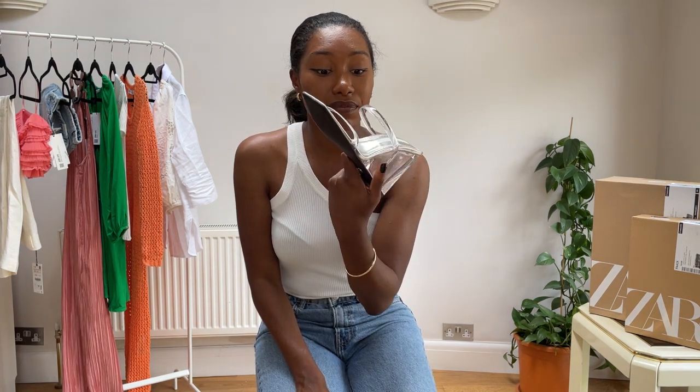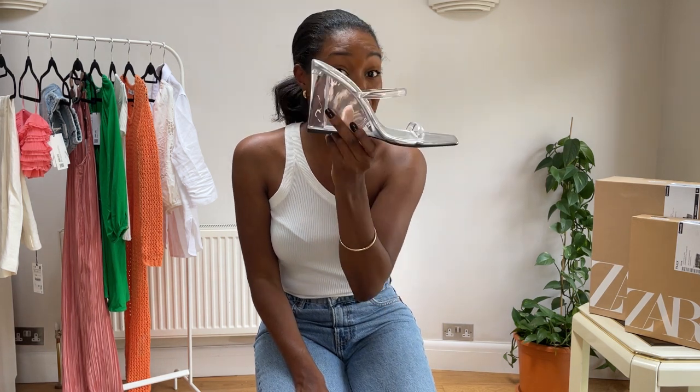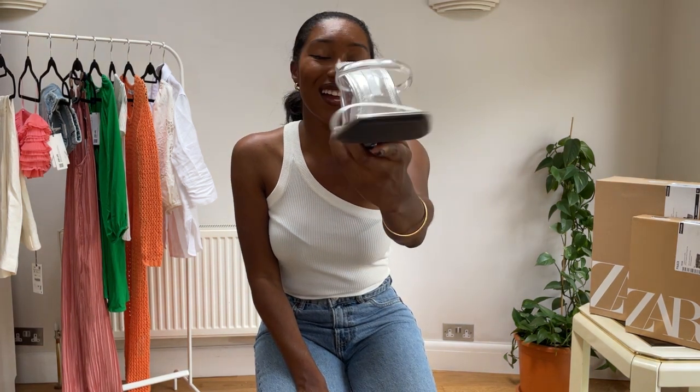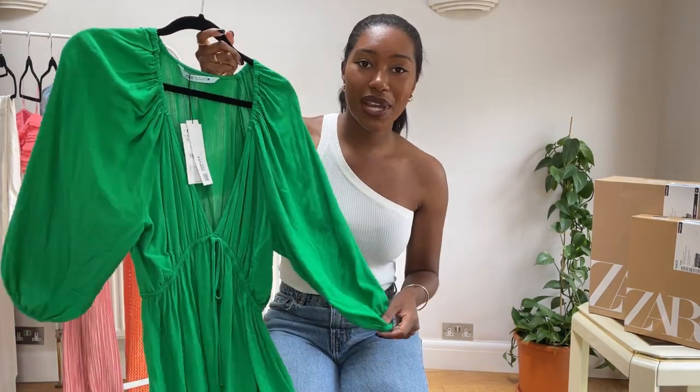I haven't done the full walk around the house yet so I don't know how comfortable they'd be if you're out and about in them for hours, but these are the kind of shoes where they might be painful — I'm all for comfort but for these, they're just incredible.